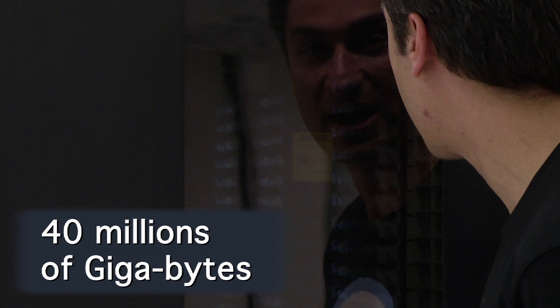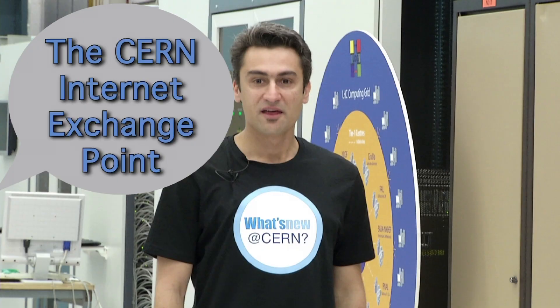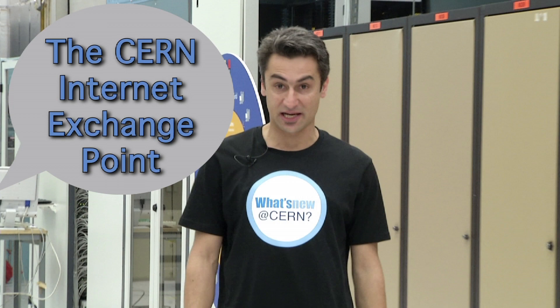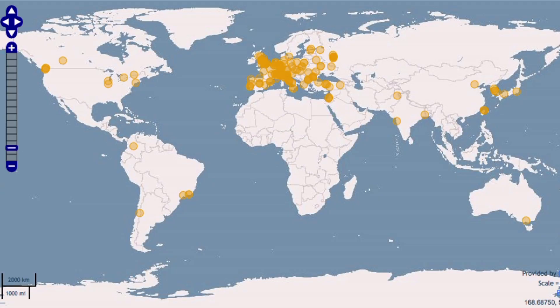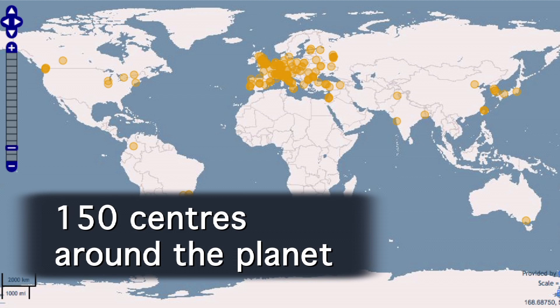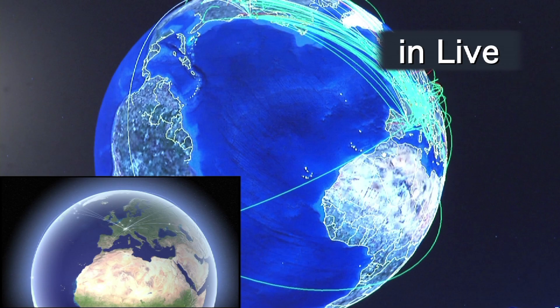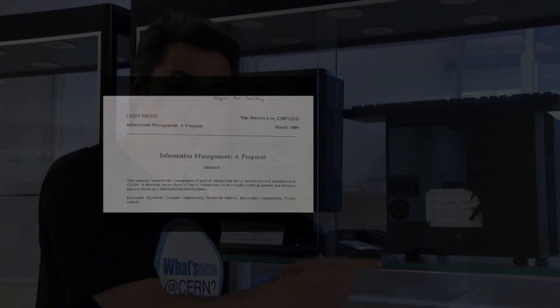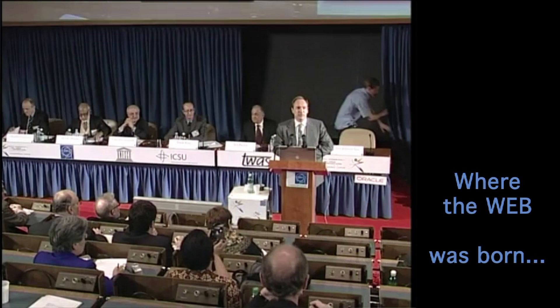Physicists from all over the world can access this information for their research using very high-speed network technologies installed at CERN. Almost all internet connections in the Geneva area transit through here. The CERN computer center is also the starting point of the LHC computing grid — a worldwide computer with storage and computing power spread across about 150 centers. One can also find a very peculiar machine here: the NeXT workstation on which the World Wide Web was invented by Tim Berners-Lee in the 90s — the very first web server in history.